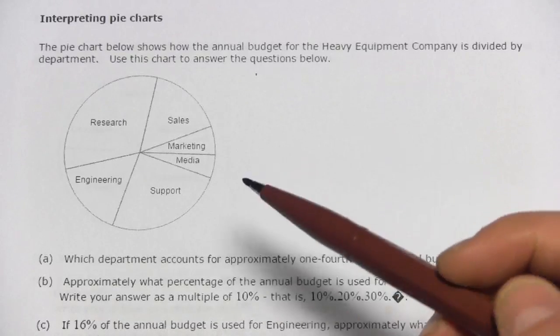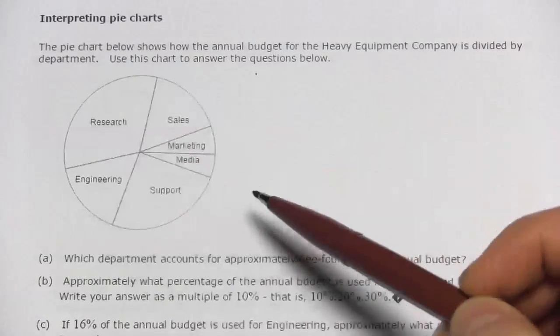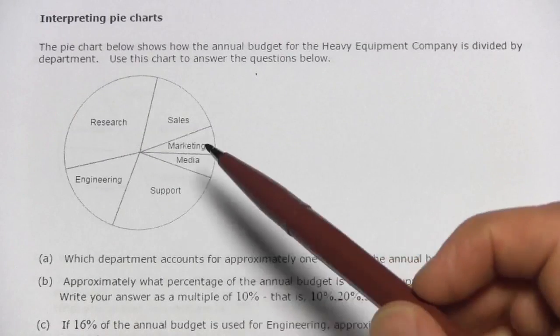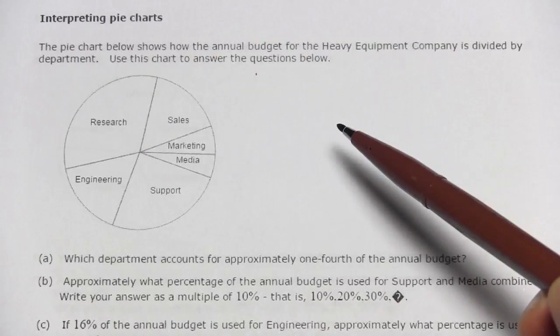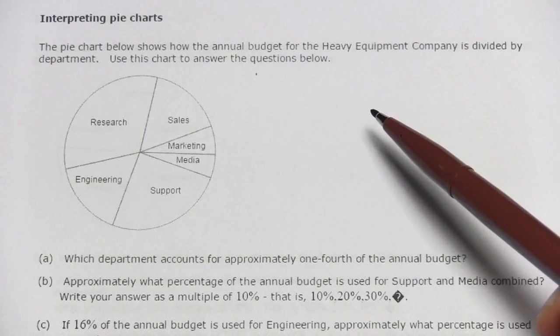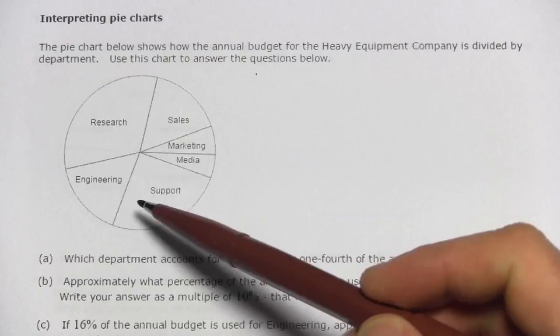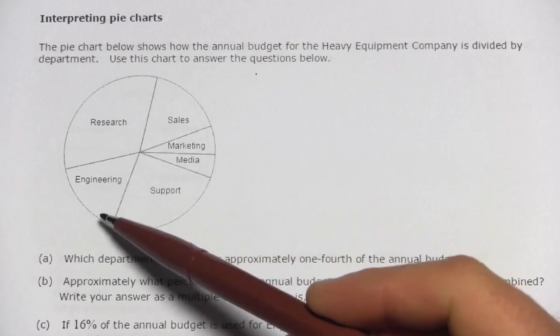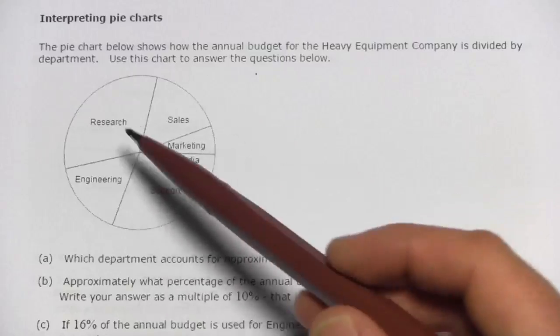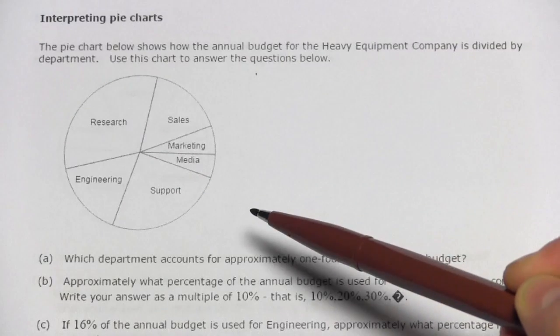In these problems, we are interpreting pie charts, and pie charts are things like this — circles with wedges cut in them like pieces of pie. This one says the pie chart below shows the annual budget for the heavy equipment company, and it's divided by department: the research department, the engineering department. The bigger the piece of pie, the more money of the budget goes to those different parts of the company.